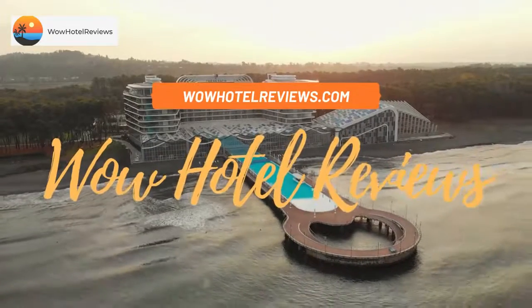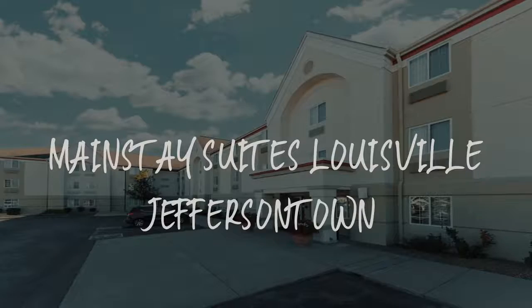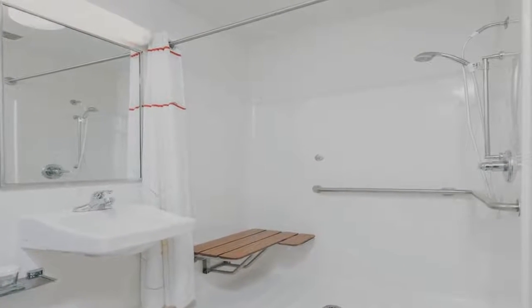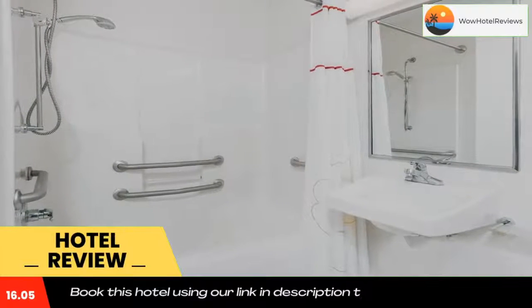Hello guys, welcome to Wow Hotel Reviews. Today I am reviewing Mainstay Suites Louisville Jeffersontown, a three-star hotel. Please use our Booking.com link in the description to book the hotel and get special pricing.